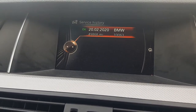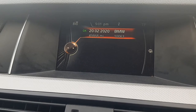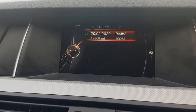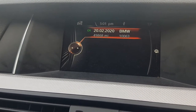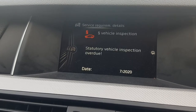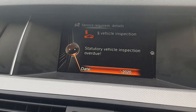When I press into Service History, I can see that it was done at 49,860 miles. That was done about six or seven months ago, and it's saying that I might need a vehicle inspection as it's overdue.